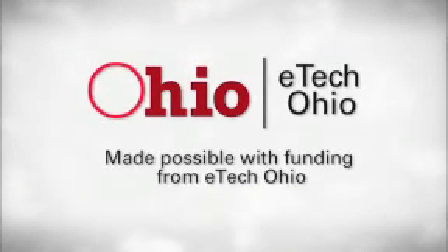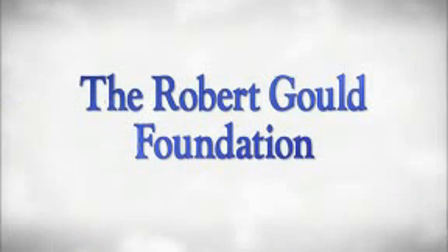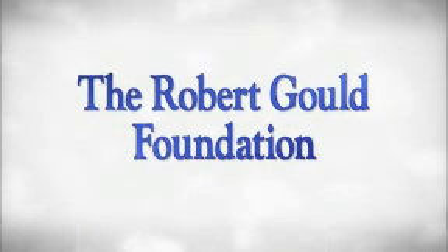You at the Zoo is an eTechOhio project produced in partnership with CET, ThinkTV, and the Cincinnati Zoo and Botanical Garden. With additional support provided by the Robert Gould Foundation.